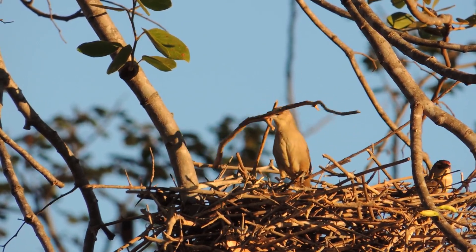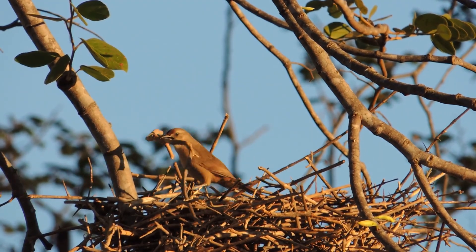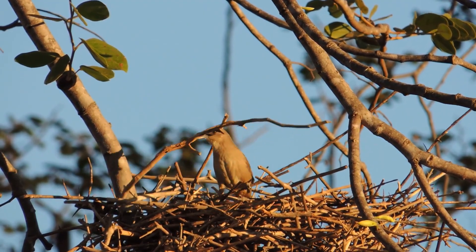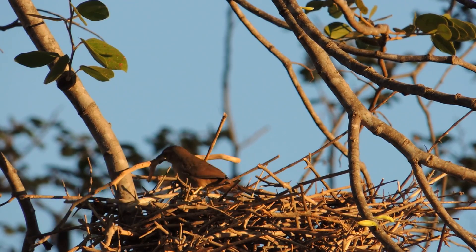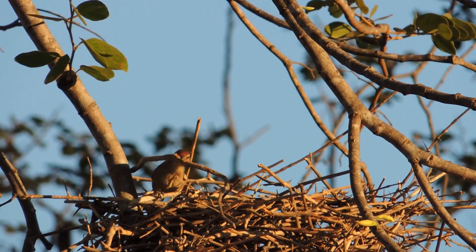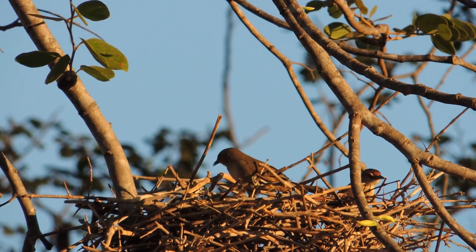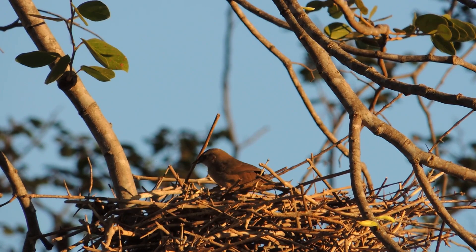That's why we see a great diversity of building techniques. Some birds prefer elevated nests, in trees, to protect themselves from ground predators, while others build them on the ground, carefully camouflaged among leaves or rocks. Others still make nests in tree holes or rock crevices, naturally protected locations.